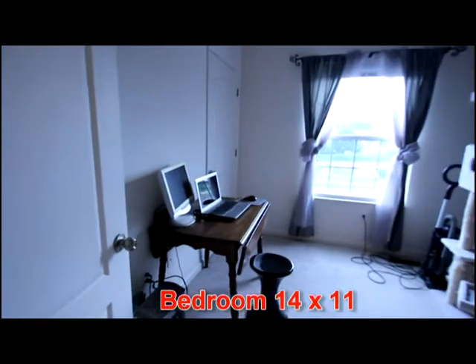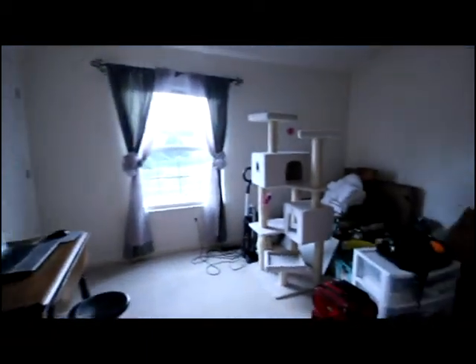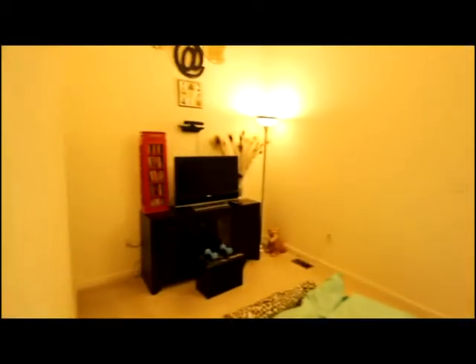Notice the study, also with open soffit and vaulted ceiling, with access to bedroom 2. There's additional space with a walk-in style closet and a view of the pond.